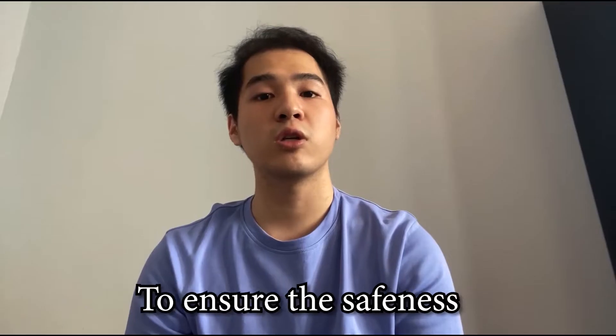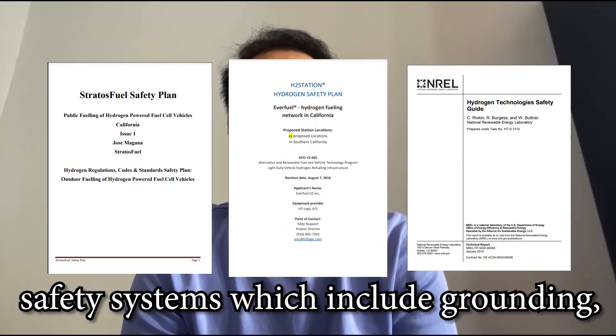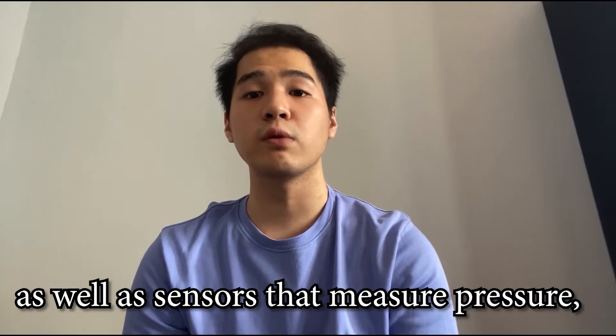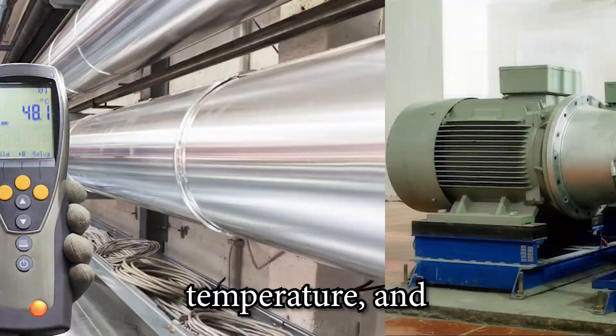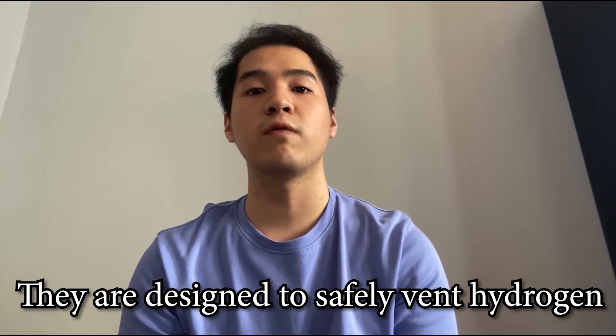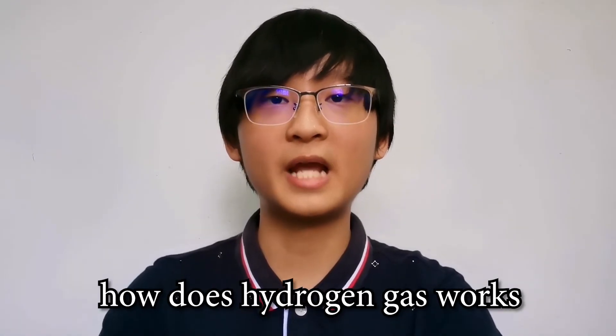To ensure the safety of hydrogen usage, the stations have standardized safety systems which include grounding, breakaway hoses, and fire sensors, as well as sensors that measure pressure, temperature, and leakage of gaseous hydrogen. These systems are designed to safely prevent hydrogen incidents in case of extreme emergency.